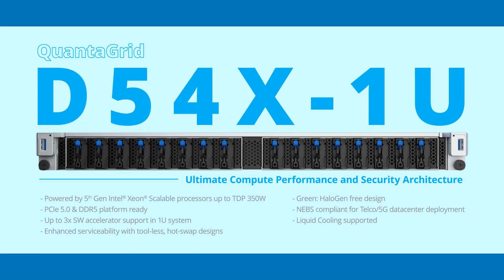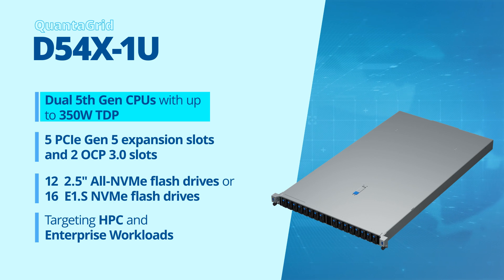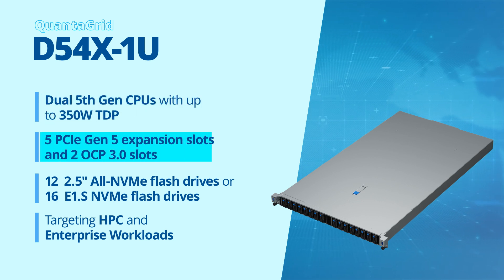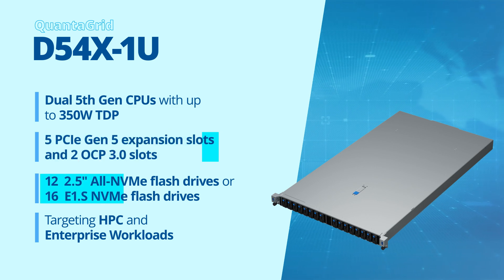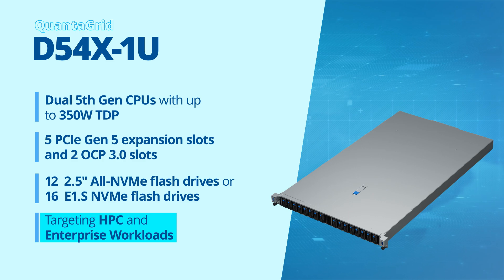The QuantaGrid D54X1U is a general-purpose rack-mount server designed for a balanced architecture with built-in accelerators for efficient compute and power efficiency. With dual 5th-gen Intel Xeon scalable processors, it features up to 350W TDP for dense compute, 5 PCIe Gen 5 expansion slots, 2 OCP 3.0 slots, and 12 2.5-inch all-NVMe flash or 16 E1.S NVMe flash drives, targeting HPC and enterprise workloads.